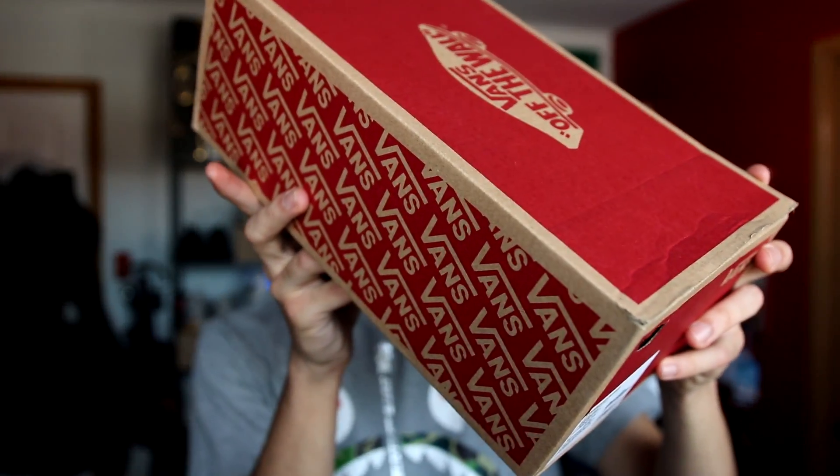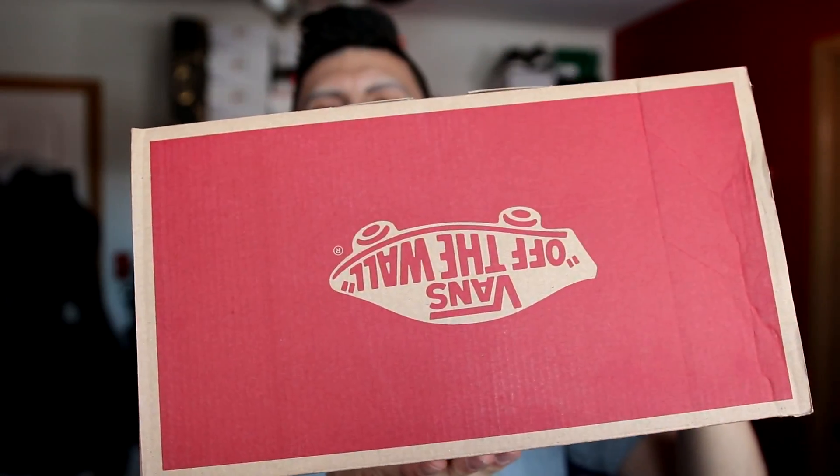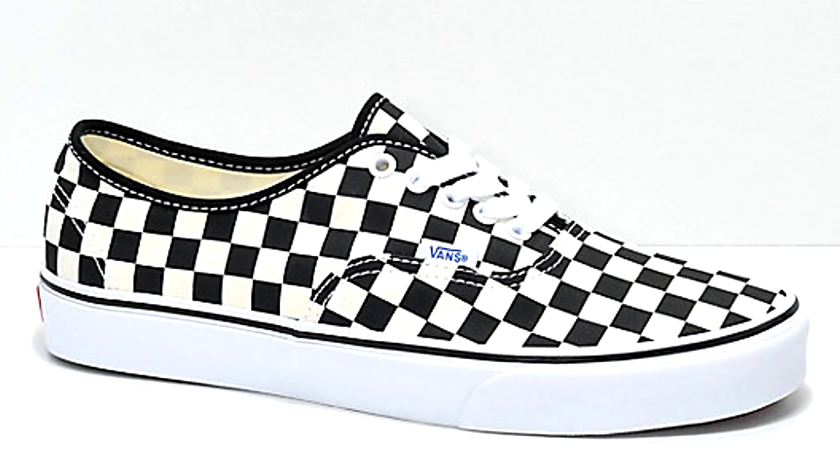Literally five minutes ago the FedEx man just dropped off a Vans package. It was in a big brown box — I've already unboxed it but this is the shoe box right here. We've got the all-over Vans print. Thank you Vans Canada for the love. This is the Comfy Kush Authentic Vans. Now if you guys know the Vans Authentic, it's typically not the most comfortable sneaker in the world — it's just not meant for all day wear.